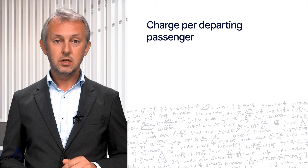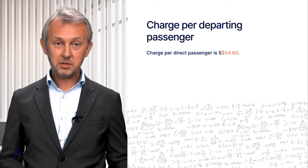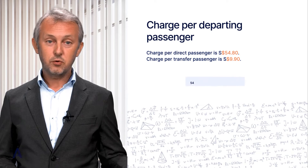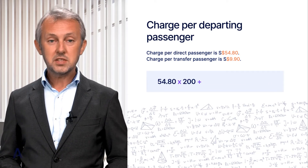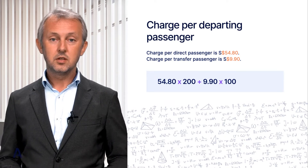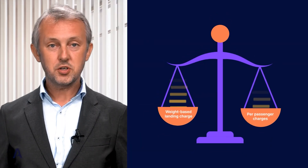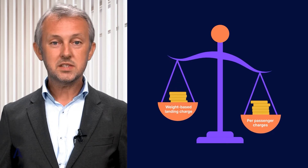The per-passenger charge is $54.80 per direct passenger and $9.90 per transfer passenger. The total is $54.80 times 200 direct passengers plus $9.90 times 100 transfer passengers, which comes to $11,950. Note that the total per-passenger charges are 2.75 times higher than the weight-based landing charge.